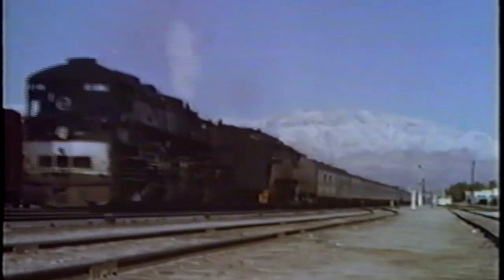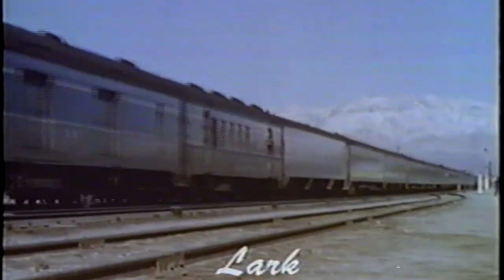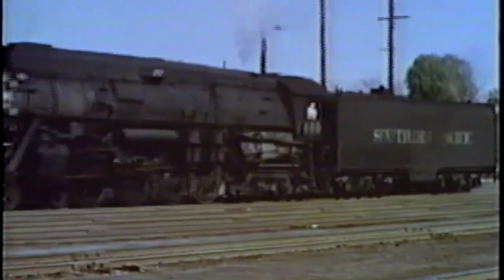This is the southbound Lark, normally a coastline train, which has been detoured down the valley, arriving Mojave in the early morning. Here's the San Joaquin Daylight leaving Bakersfield northbound. It is followed by the City of San Francisco westbound, arriving Bakersfield as the second section of the San Joaquin Daylight. The California Zephyr will follow shortly as the third section.